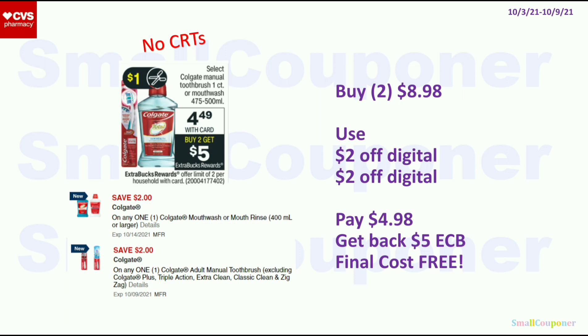For the Colgate, if you don't have CRTs, this is still a fantastic deal. These are $4.49. When you buy two, you get a $5 extra buck. Make sure that one is a mouthwash and one is a toothbrush. Two of them will be $8.98. Use a $2 off digital for the mouthwash and $2 off digital for the toothbrush. You'll pay $4.98, get back a $5 extra buck, and the final cost is free.